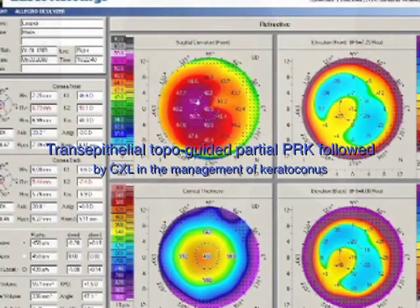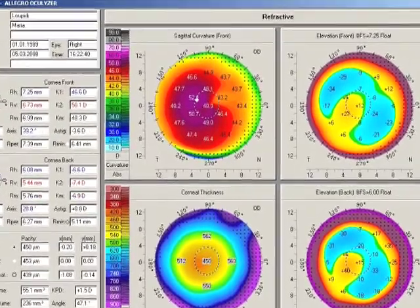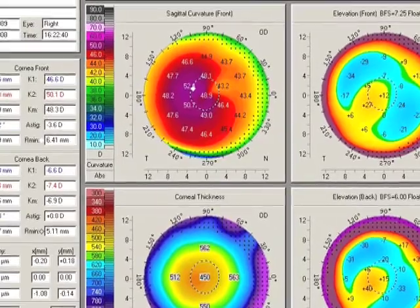Hello, my name is John Kanellopoulos. I'm an eye surgeon and I'll be sharing with you the technique we've evolved in our center, Laser Vision Institute in Athens, Greece, for treating keratoconus, such as the picture you're seeing now. This is the evolution of our technique over the last seven years.